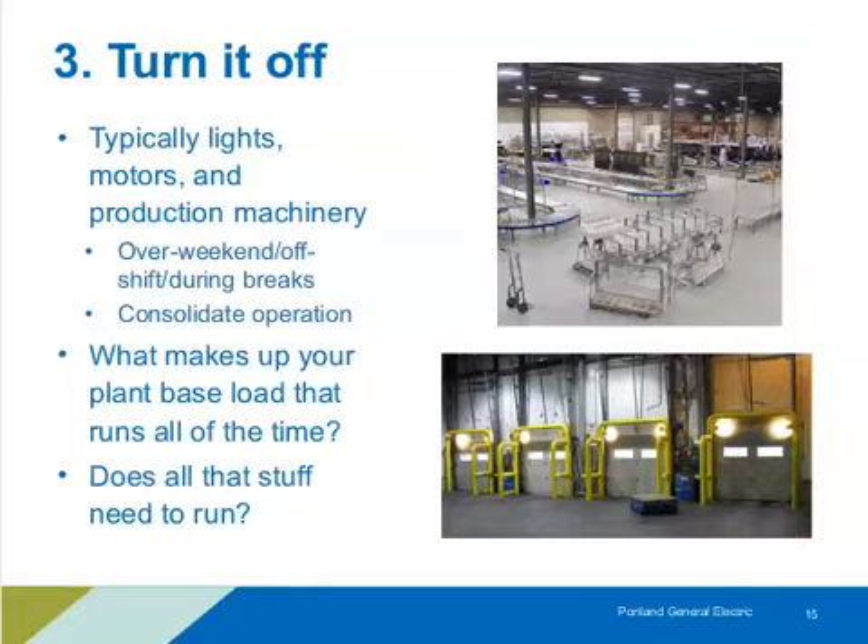Another key area: just turn it off. This can be any number of things — lighting, equipment, whatever is plugged in that doesn't need to be running continuously. We look at when specifically that equipment can be turned off. Consolidating operation crosses into the management category, but these are the kinds of things we need to think about when identifying what we can turn off.